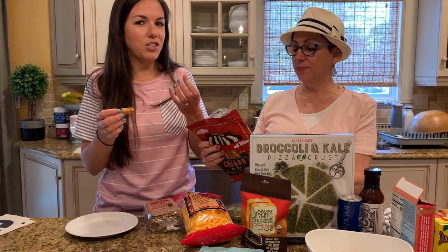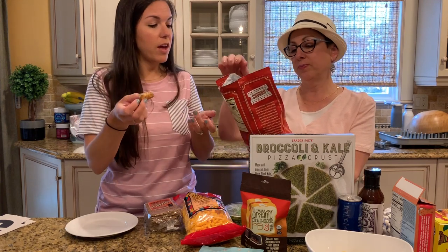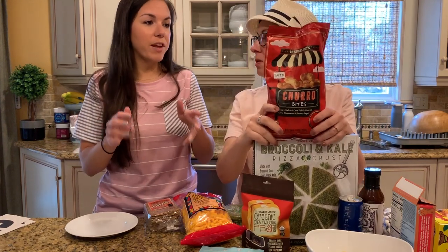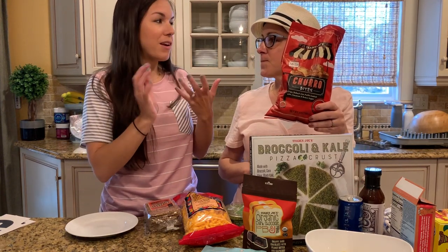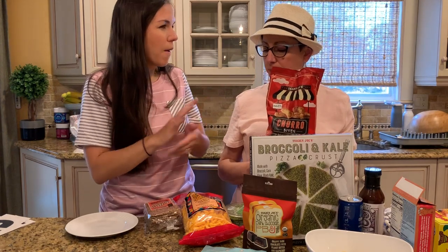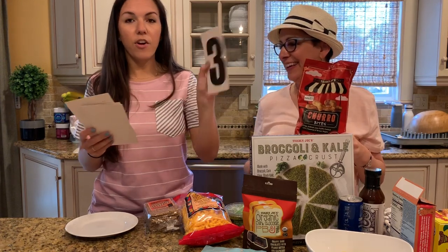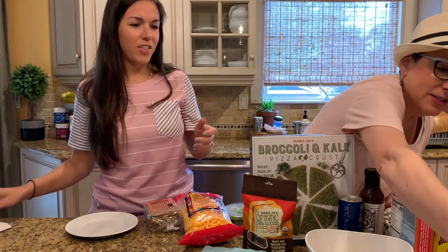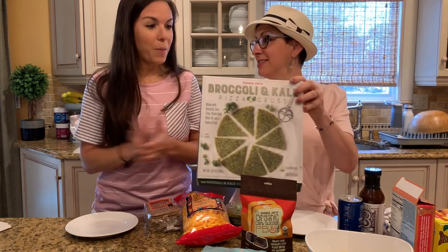I expected them to be softer, but they're crunchy — it says crispy baked. They're baked, so they're a little healthier as a snack. They have a cinnamon flavor, but you also taste a glaze on them, like a vanilla glaze. That's not my favorite taste. I'd give it a three. I like them, but I wouldn't rave about them. I wish they were more cinnamon-sugary, not cinnamon with a glaze.